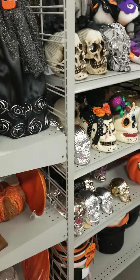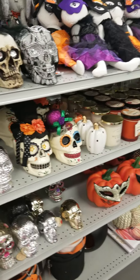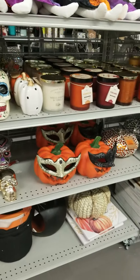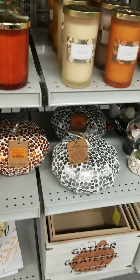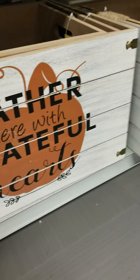We're going to look at fall decor. This is what Burlington has. They have this big pumpkin here — $12.99. They have the box with the writing, the crate with the writing.